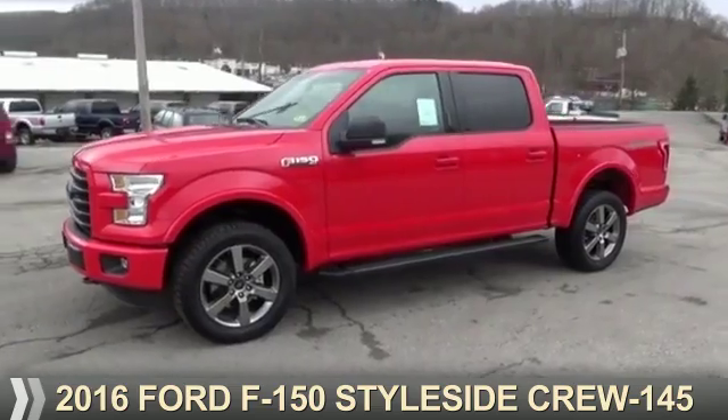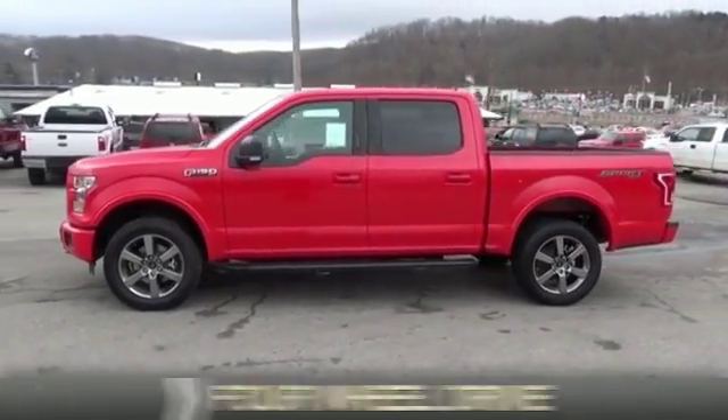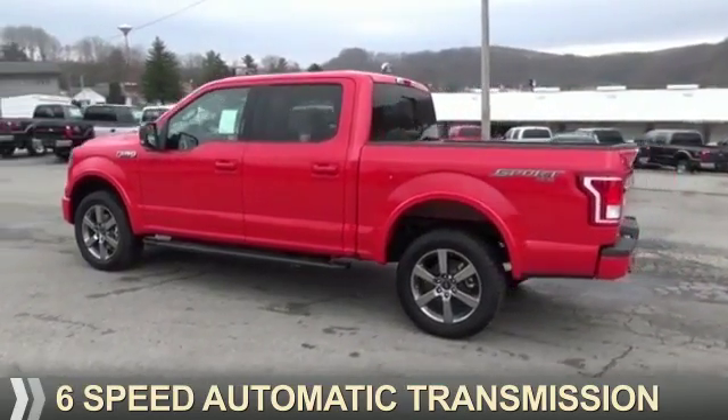Presenting the 2016 Ford F-150. It's powered by four-wheel drive, a five-liter, eight-cylinder engine, and a six-speed automatic transmission.